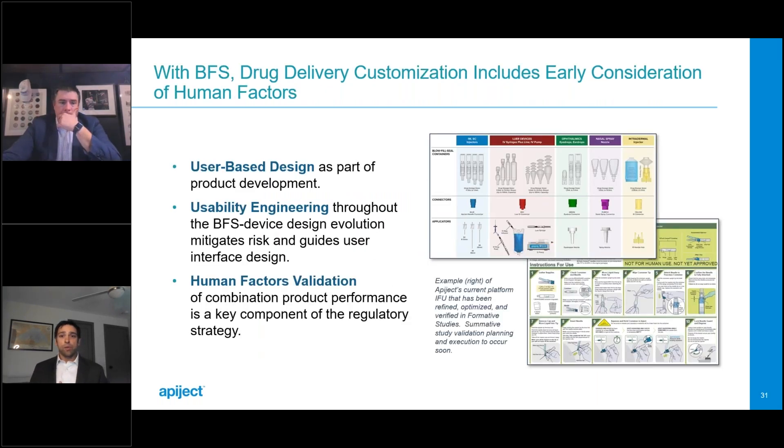Human factors is another topic we receive many questions on — specifically how human factors works with BFS-based delivery technologies. If you've ever developed a product using an off-the-shelf delivery device, you may have kicked the human factors can down the road. But with BFS, you want to bring the human factors team in early and often. With blow fill seal, the drug container is an integral component of the delivery device, and the design flexibility of BFS allows for an iterative approach to product development. With off-the-shelf devices, you typically bend user requirements to fit within the device's limits. With BFS, you modify the device as user requirements dictate throughout product development.